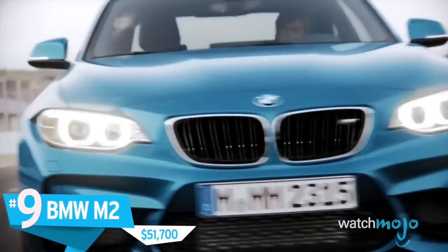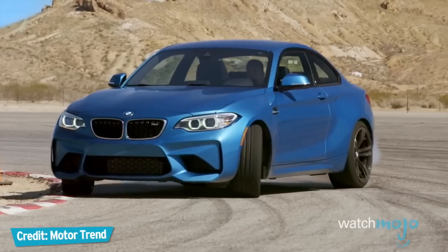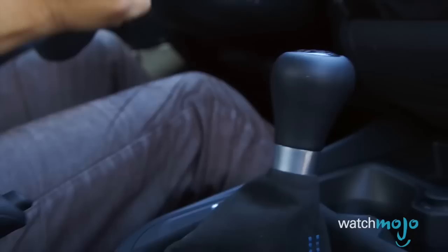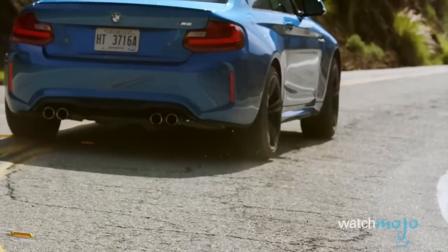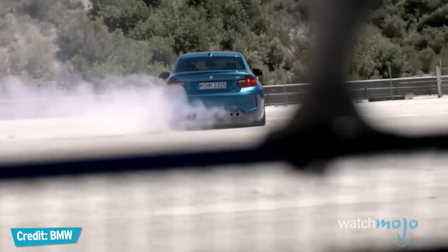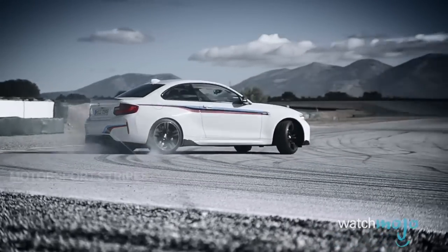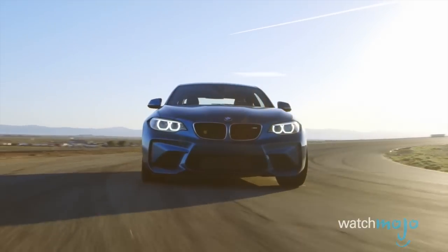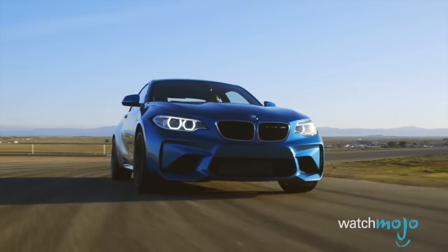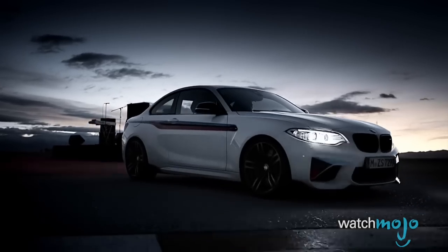Number 9, the BMW M2, $51,700. If you ask some gearheads, late model BMWs seem to have traded drivability for good stats. But this is so not the case with the M2. The coupe is a return to form for Bavarian Motorworks. Its light, agile body and incredible predictability make it a pleasure to drive. And with 365 horsepower and a 0-60 mph time of just over 4 seconds, the M2 has plenty of pleasure to offer. Sure, it's less than perfect in some areas — for example, its driver's seat isn't exactly in line with the rest of the car. But this BMW is definitely an ultimate driving machine.